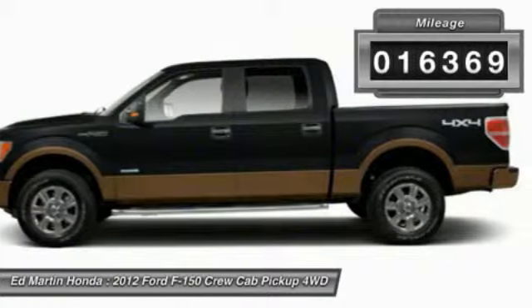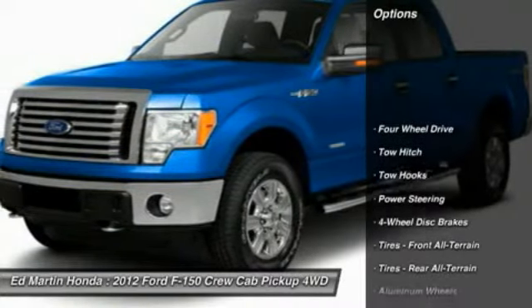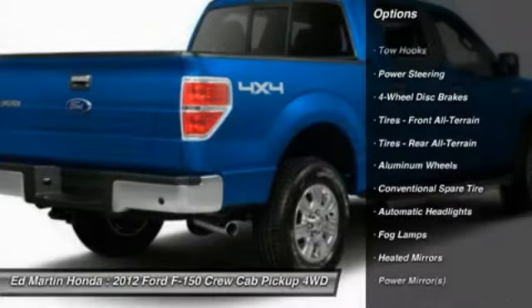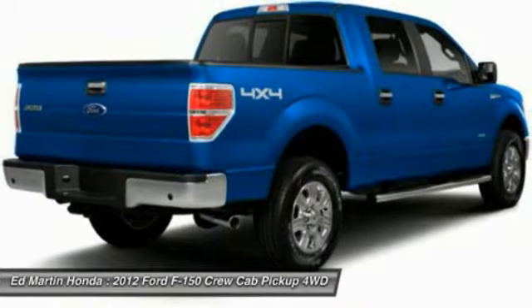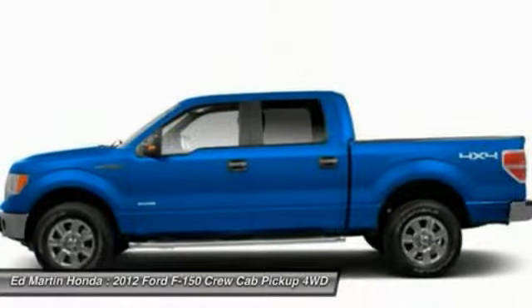This vehicle has less than 20,000 miles. Here are some of this vehicle's great options: power passenger seat, tow hitch, keyless entry, steering wheel audio controls, Bluetooth, leather-wrapped steering wheel, adjustable steering wheel, power steering, floor mats, aluminum wheels.